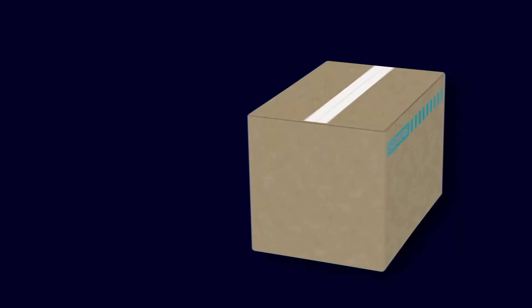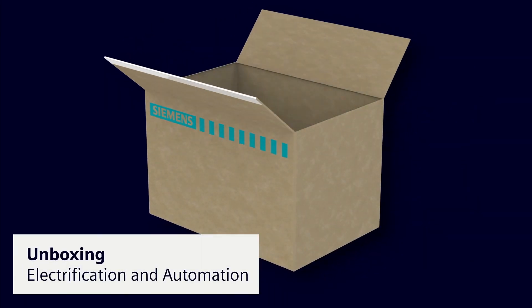Have you ever wondered how the technologies that connect and protect our plants can contribute to operational costs? Hello and a warm welcome to the world of electrification and automation in its Global Summit 2022. This is the unboxing session. My name is Luis Francisco and today we have with us Eduard Deplanche, who is the Head of Portfolio Management of Generator Circuit Breakers at Siemens.